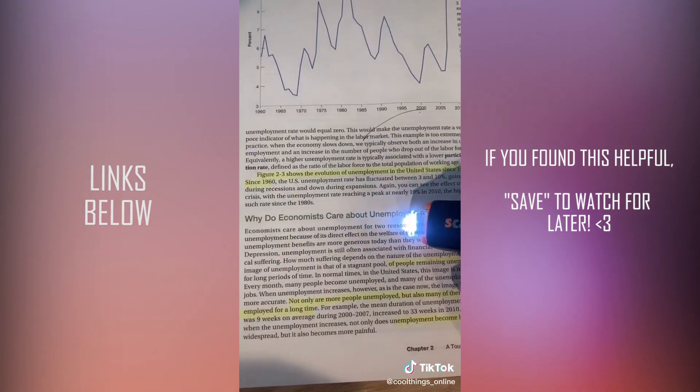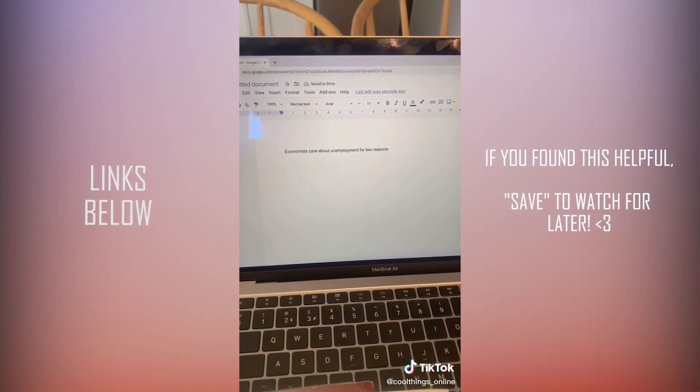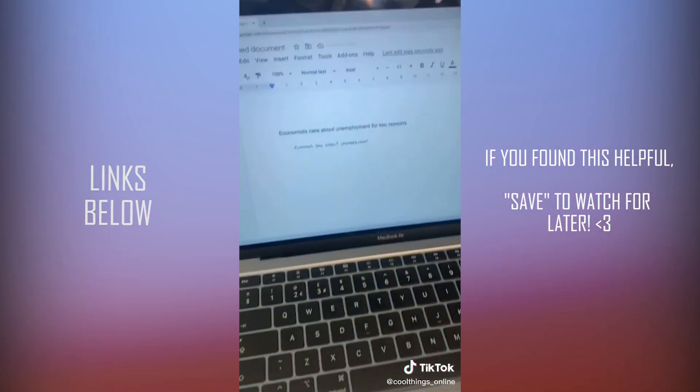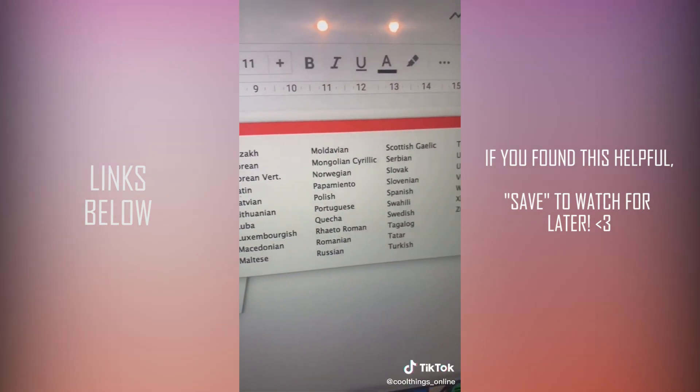You just glide it over the sentence or paragraph you need to know and it will automatically transfer it to your computer and read it out. You also have the option of sending it to your smartphone or tablet. It works for handwritten notes as well — just glide it over what you've written and it will scan onto your computer. It can also translate anything it scans into over 50 languages.